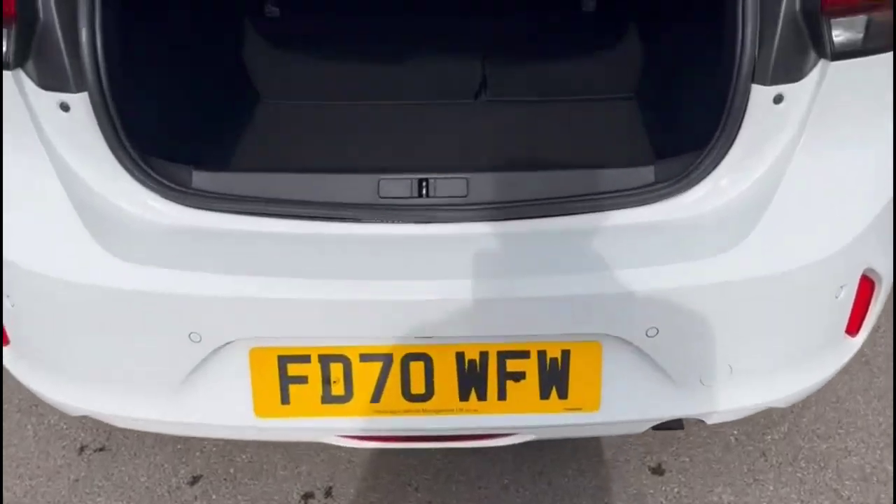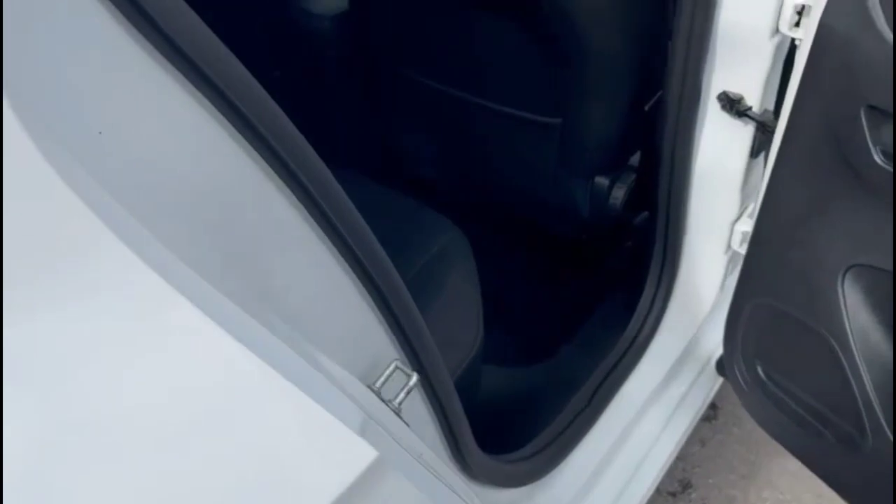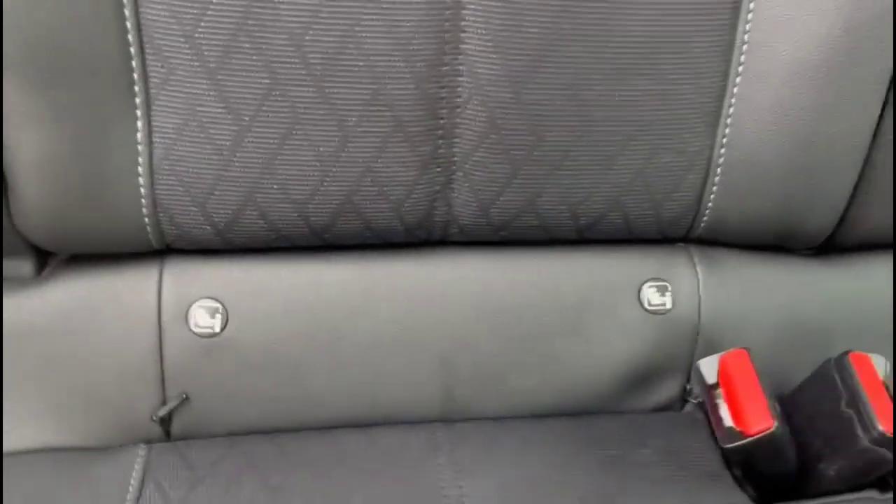With the tailgate open there's a very spacious boot. Inside the rear, contrasting grey part leather with ISOFIX provision on the outer rear seats.